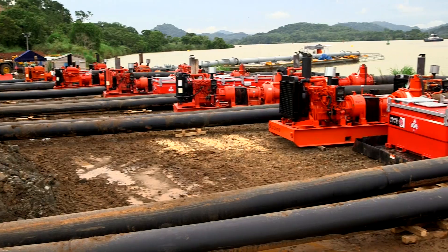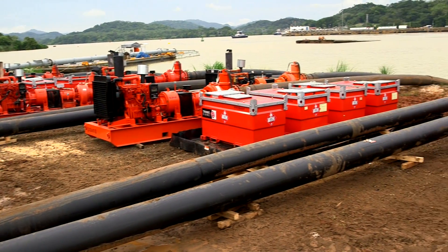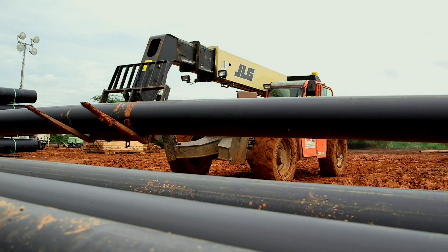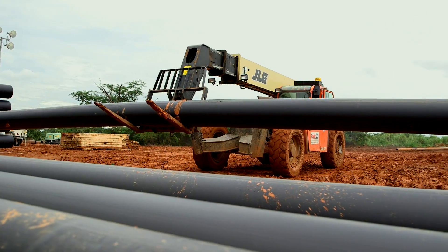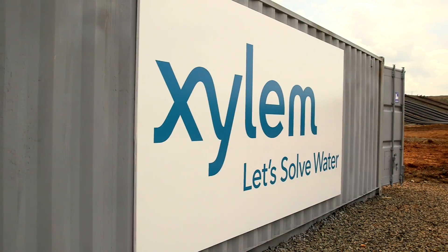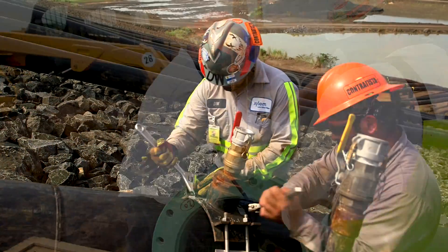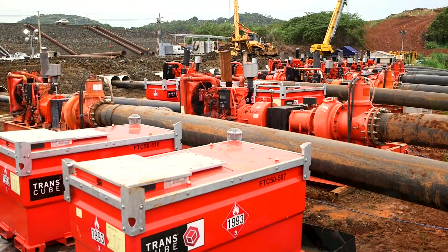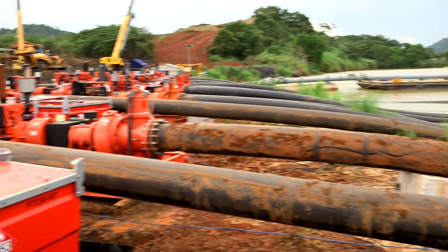The scope of the project was extraordinary, so Xylem assembled an all-star team to tackle it. We custom tailored a turnkey operation that handled every aspect for the Panama Canal Authority — from transport, design, and setup, to fusing miles of pipe, pumping and monitoring. We provided a total rental solution.